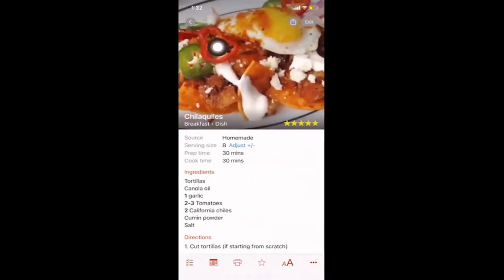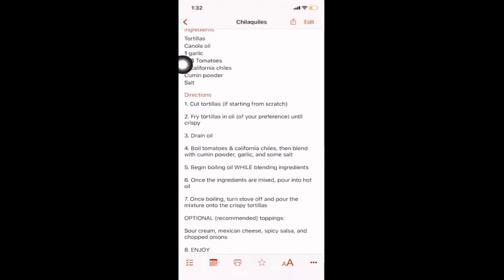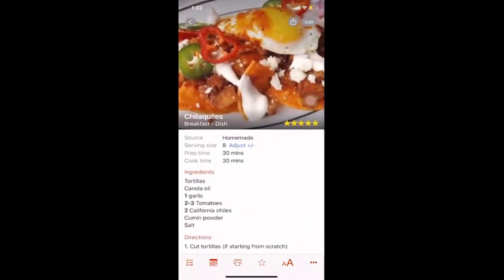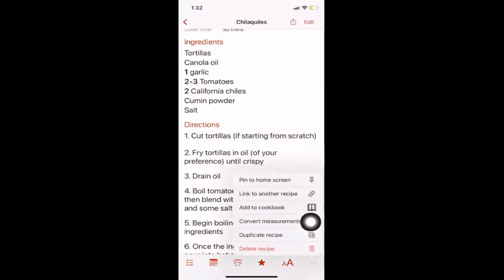After saving, we have the photo, the rating, serving size, prep time, cook time, the ingredients bolded with precise measurements, directions, and photos. Down in the bars you can change the text size, add to favorites using the star icon, or pin the recipe to your home screen using the three-lines icon for easy access in future references.